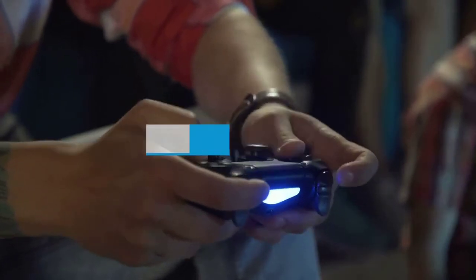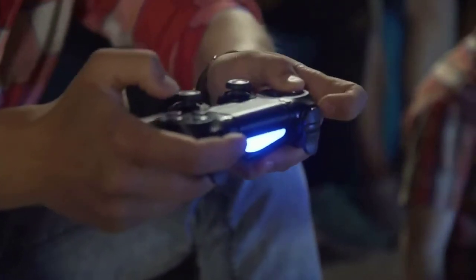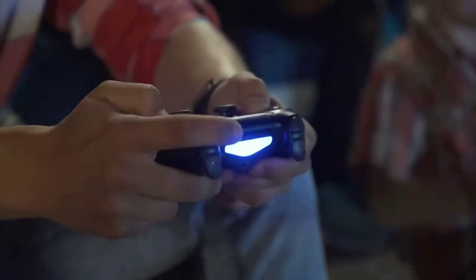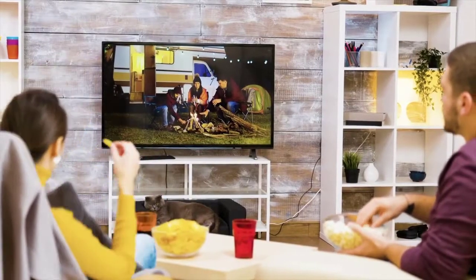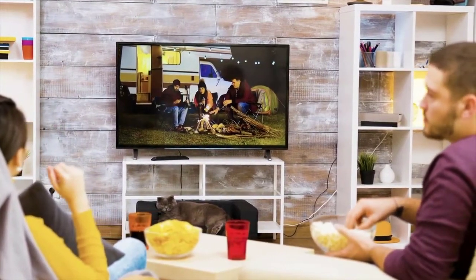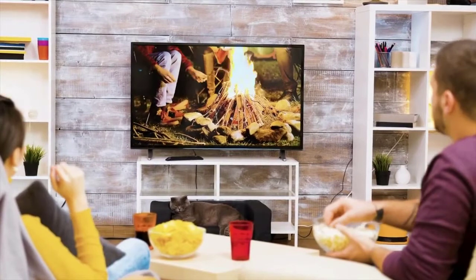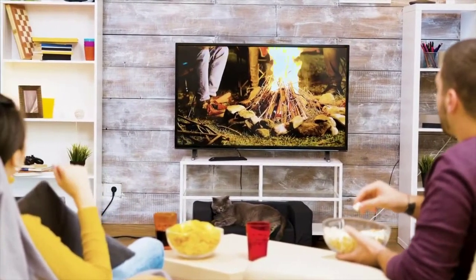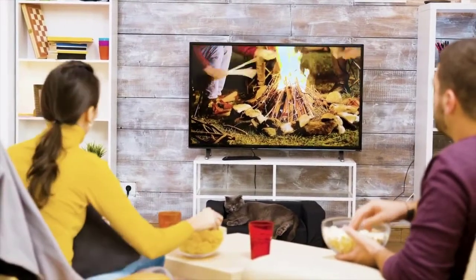Buying guide — Size: Whether you're looking for a basic or high-performance TV, the biggest factor in your decision will probably be screen size. Consider how many people in your family typically watch at once and where you're going to put your new set, then pick the largest screen size that'll fit comfortably into that space and your budget. The sweet spot today, considering price, performance, and the typical living room, is between 55 and 65 inches.